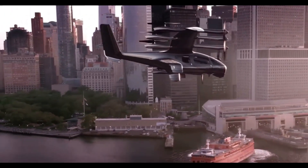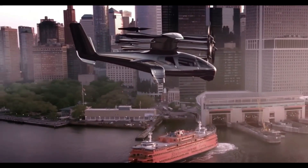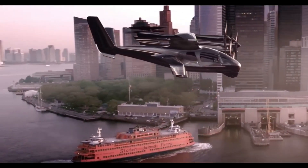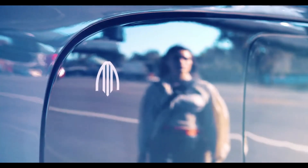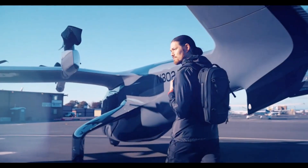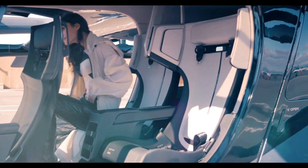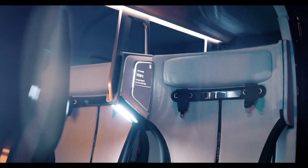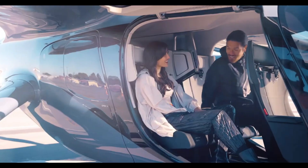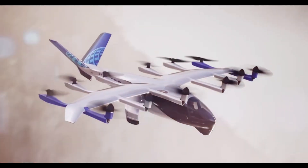Ideal for short-haul flights ranging from 20 to 60 miles, it aims to reduce traffic congestion and provide a faster, more efficient alternative to ground transportation. With advanced avionics and redundancy systems ensuring enhanced safety, and a cabin designed for comfort and quiet, Archer's Midnight is set to revolutionize urban travel, making aerial mobility a practical and pleasant part of daily life.